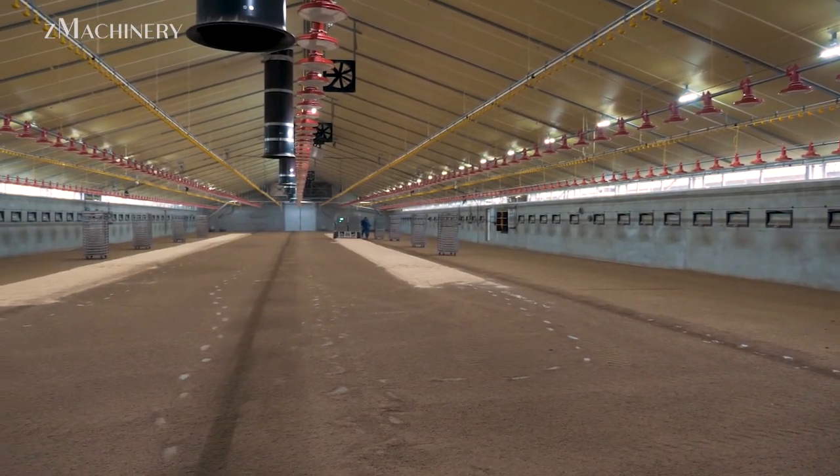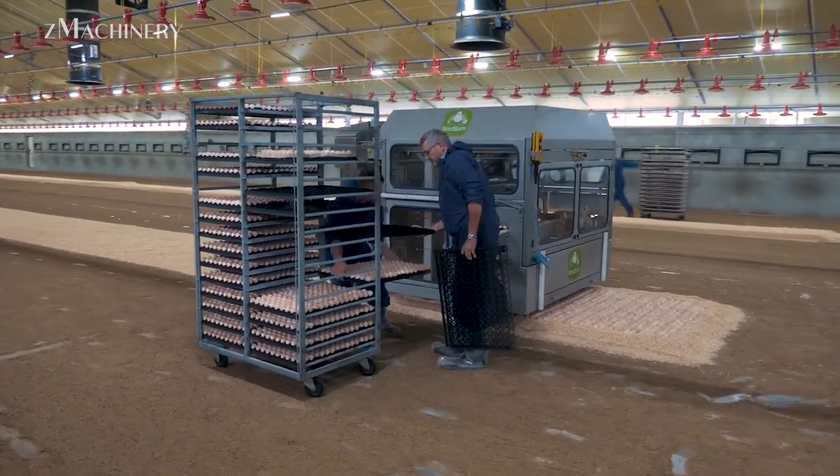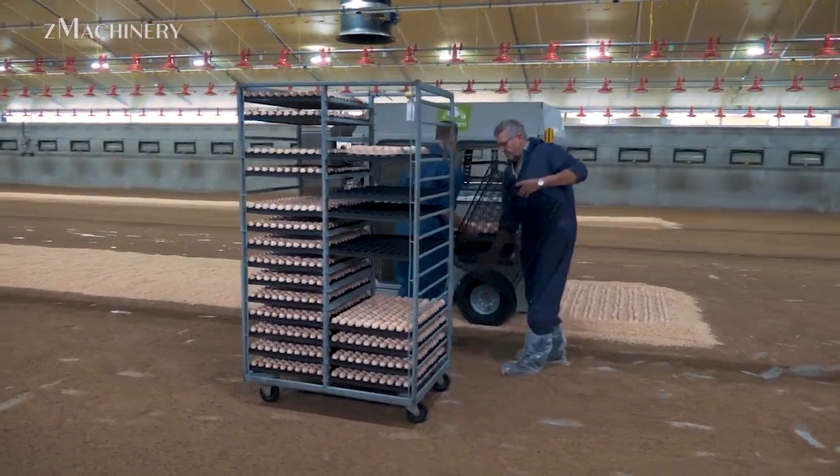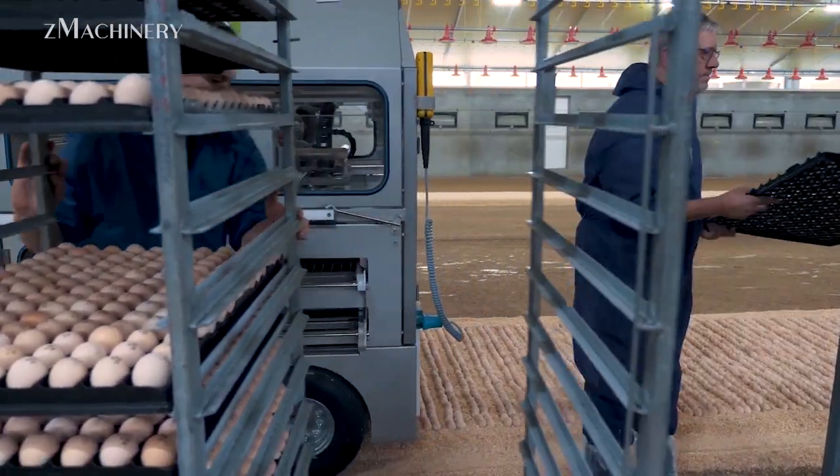The journey begins with Nestborn, a revolutionary on-farm hatching system. Unlike traditional hatcheries, where chicks are hatched off-site and transported, Nestborn enables eggs to hatch directly inside the broiler house.